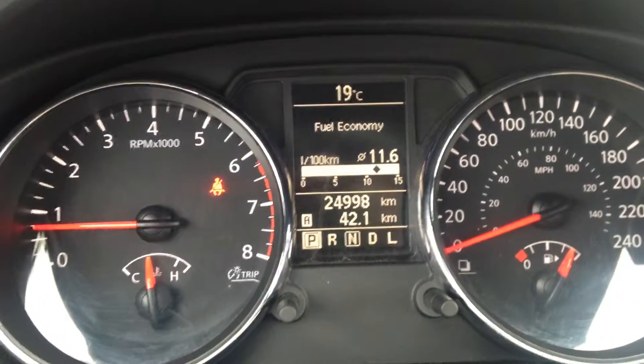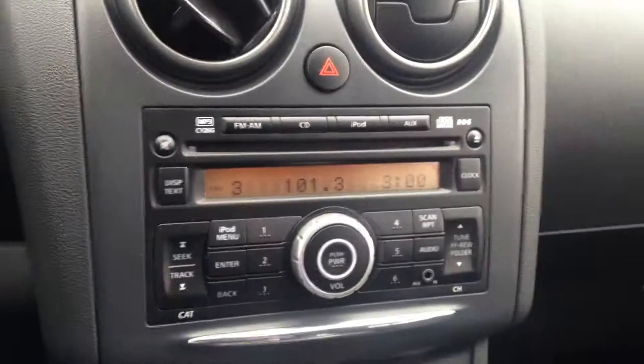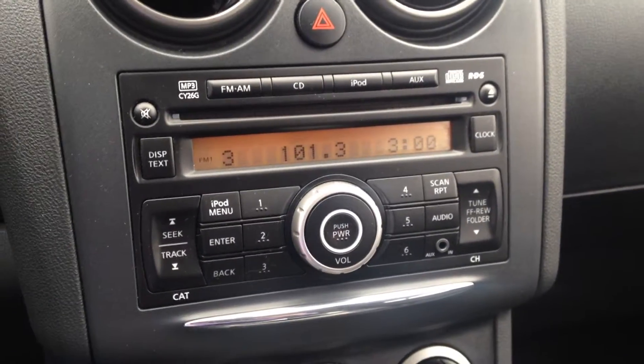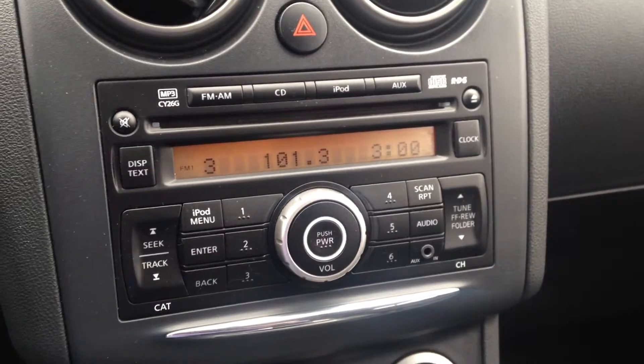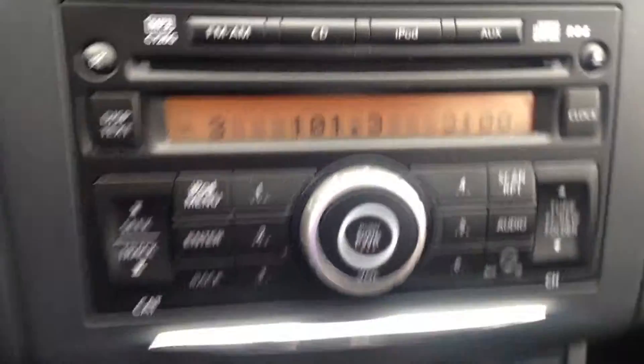As you can tell, it only has 25,000 kilometers — still brand new. You get your CD player, as well as FM/AM and auxiliary. And as you can tell right there, you get your iPod control that fits right in here.